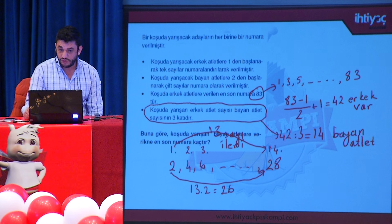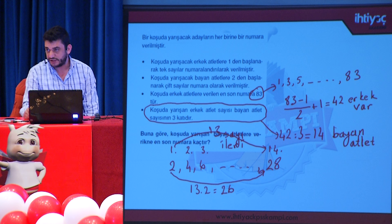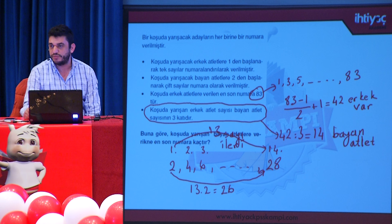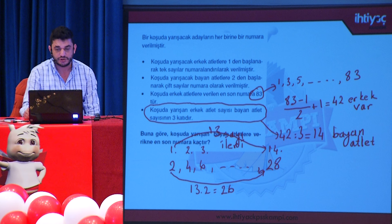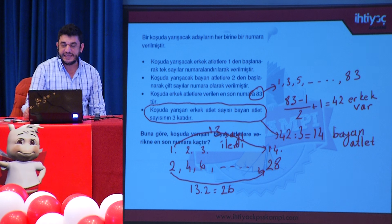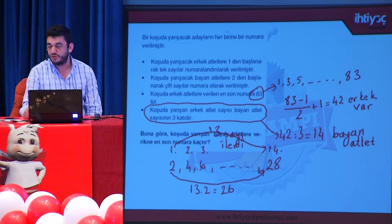Bu aslında öğrencilerin sevmediği uzun metrajlı bir soru şeklidir; ancak gördüğünüz gibi yine dört işleme dayalı bir problemdir; bilinmeyen veya x kullanmadan çözüme gidiyorsunuz. Sınavlardaki yeni model problemler genellikle bu şekilde, dört işleme dayalı problem soruları olacak.